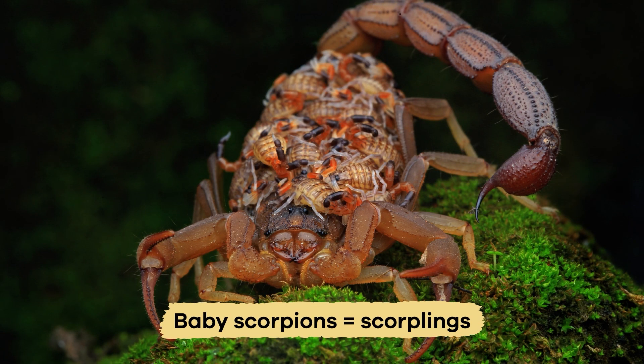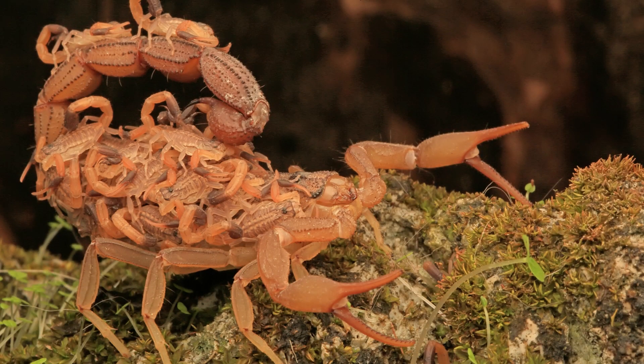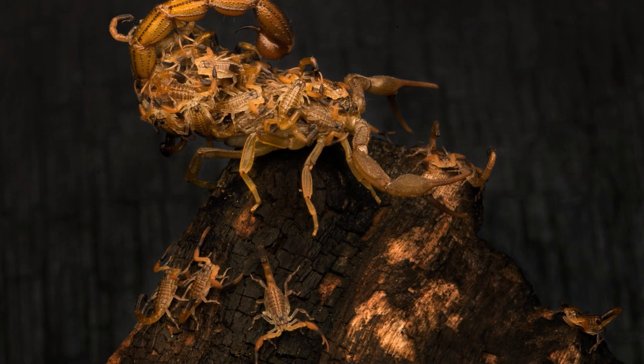These baby scorpions, called scorplings, stay safe on their mother's back until they grow a harder exoskeleton and are ready to explore on their own. This shows that even tough-looking animals like scorpions can be very caring parents.